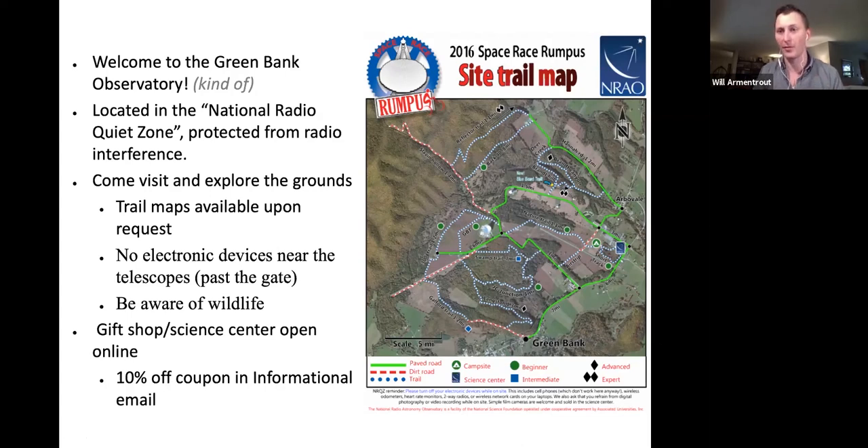If and when you are able to visit, we would love to have you here. There's lots of housing on site and it's really a paradise for hiking or biking in the mountains. The only caveat is you can't have any electronic devices anywhere near the telescopes — there's a gate that tells you where to stop. Also, in the email I sent you last week, I included a 10% coupon if you'd like to get any Green Bank swag from our online gift store.